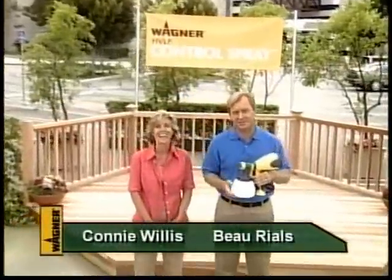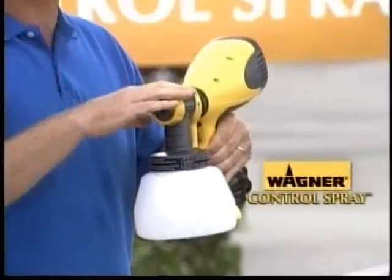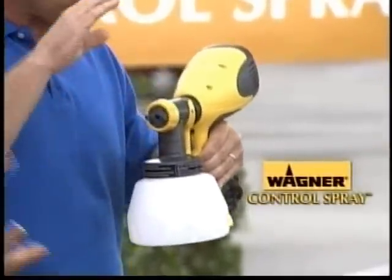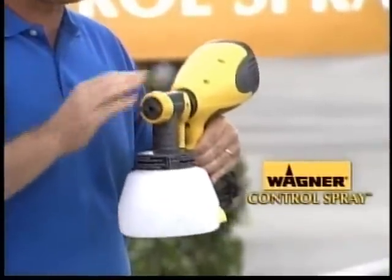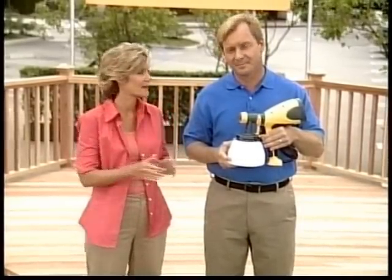Hello and welcome to the Wagner Control Spray Celebration. I'm Beau Riles, and I'm Connie Willis. We've got a great crowd. Introducing the new Wagner Control Spray with the new lock and go technology. This amazing new tool will give you a quick, professional-looking job in half the time.